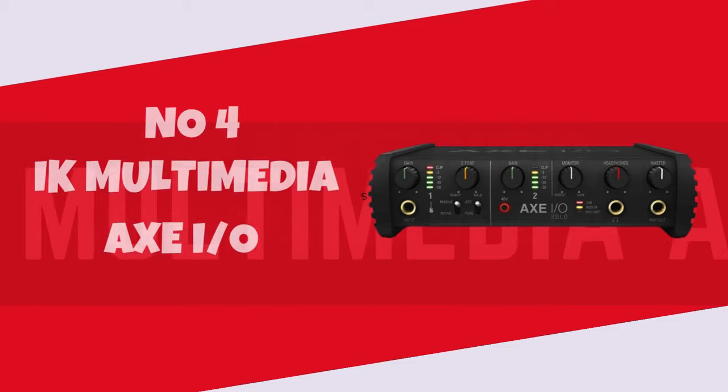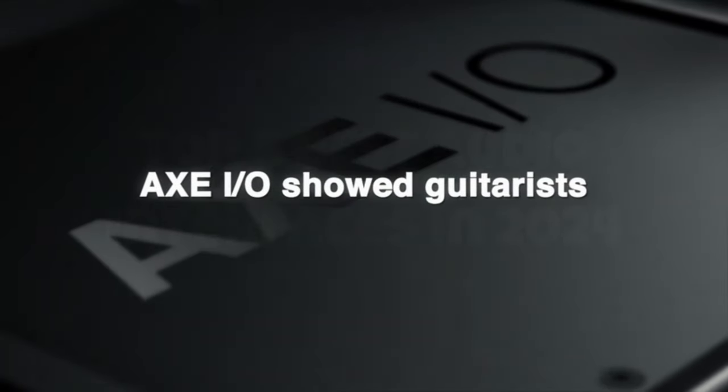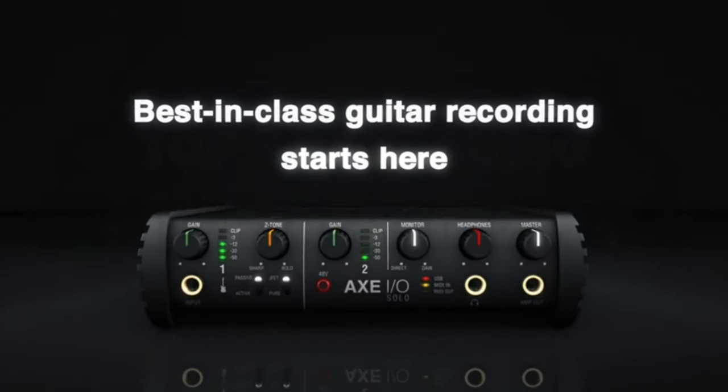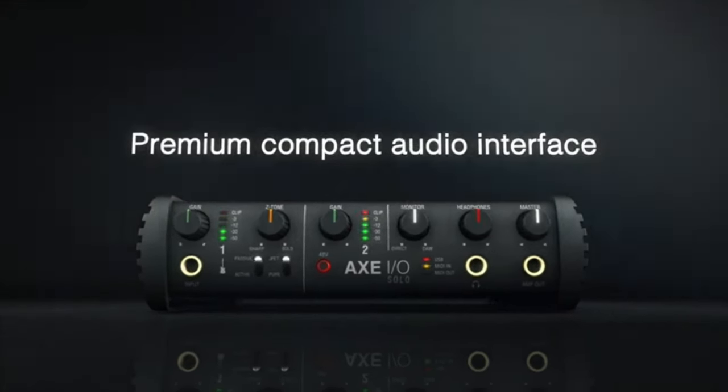Number 4. IK Multimedia AXE IO. The IK Multimedia AXE IO is a game-changer for any guitarist looking to elevate their recording experience. This audio interface seamlessly bridges the gap between traditional analog tone and modern digital production. The standout feature is the JFET input stage, ensuring your guitar's natural dynamics are captured with warmth and clarity.